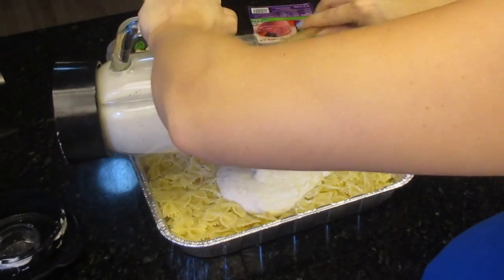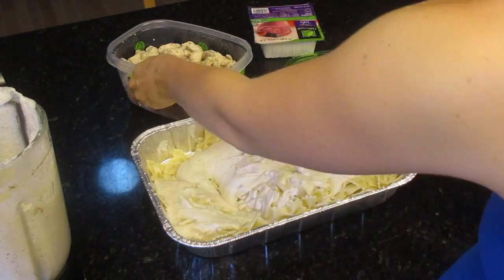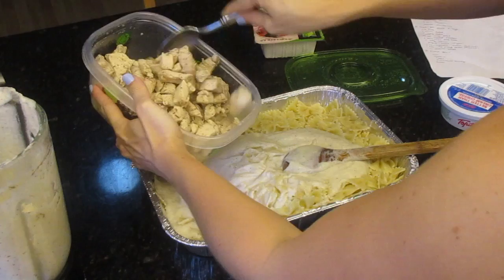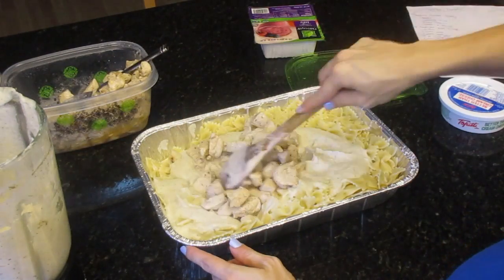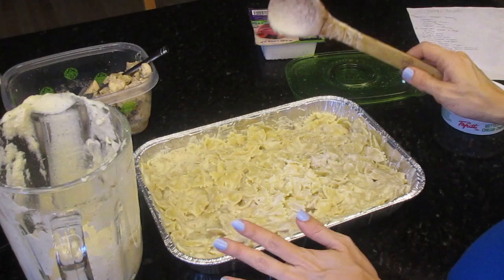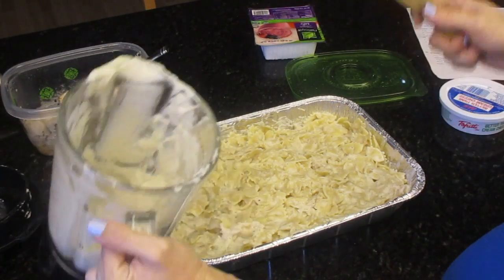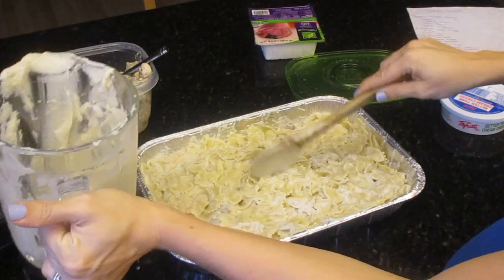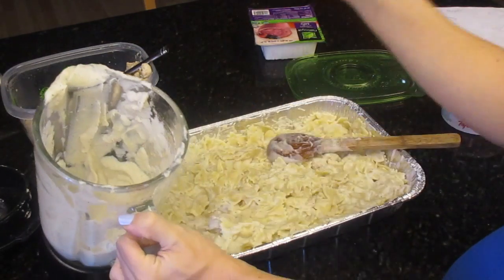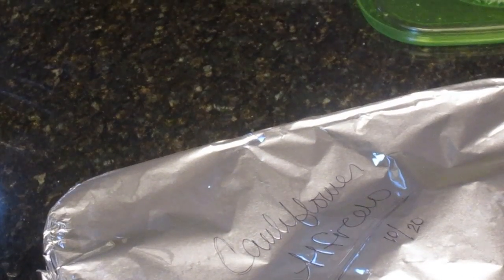Pasta dishes are so good. Now pour on your sauce — I might have some left over or just make this extra saucy. Add in your chicken before you stir it all up so you only have to stir once. Oh my gosh it smells so good! There you have it — pasta, meat, and veggies all in here. The kids will never even know. I have some left over so I'm going to make a smaller 8x8 pan. Cover it, label it — cauliflower alfredo with the date — and into the freezer.